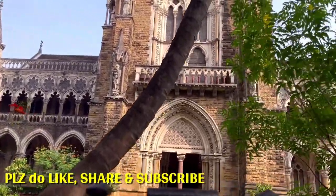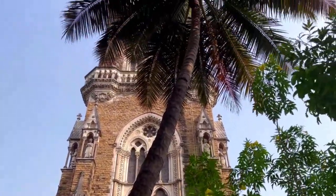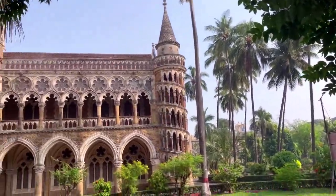He named the tower after his mother, Rajabhai, who was blind and a devout Jain. The tower's bell helped her to know the time for her prayers and meals.